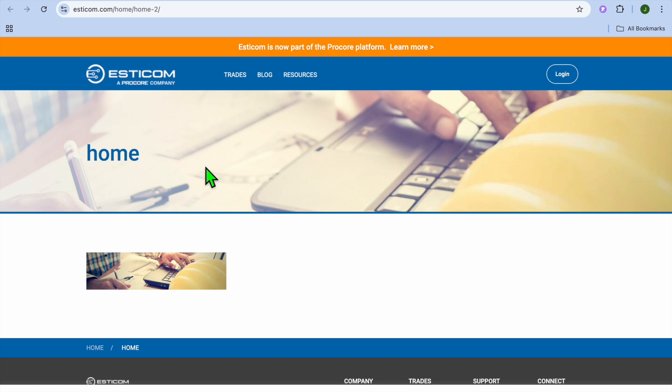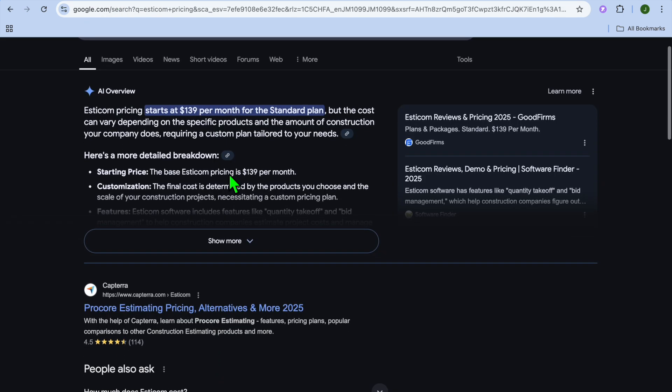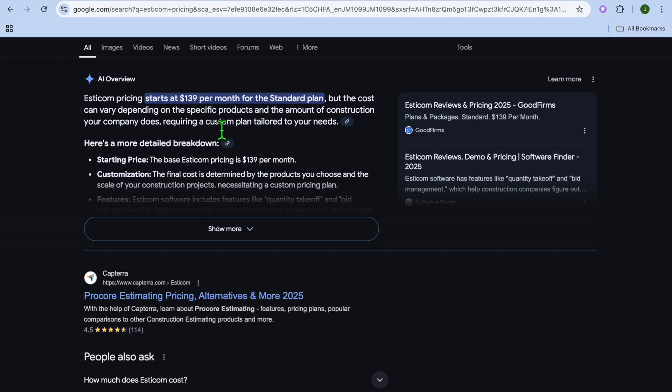Some standout features of Esticom are cloud-based estimating and take-off, pre-built electrical databases, real-time collaboration tools, and detailed reporting and analytics. Checking out the pricing of Esticom, you can get started for as low as $139 per month for the standard plan.